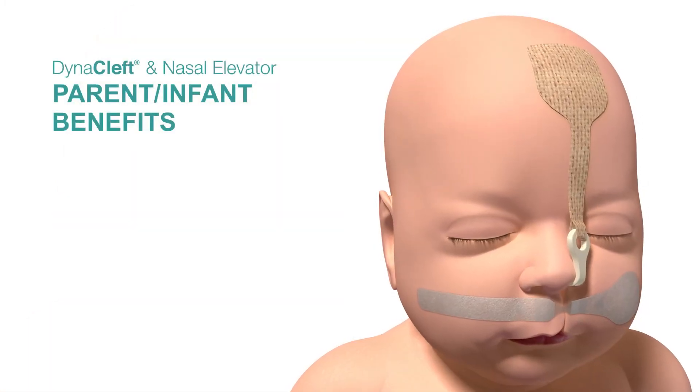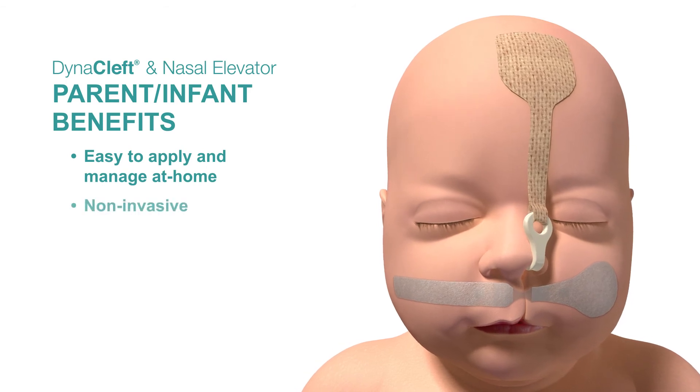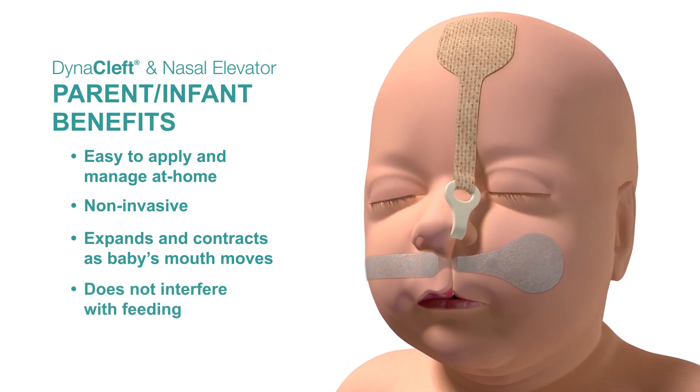As an effective treatment that is also easy to adjust and improves patient comfort, Dynacleft and Nasal Elevator are increasingly becoming the preferred pre-surgical treatment by both clinicians and families.